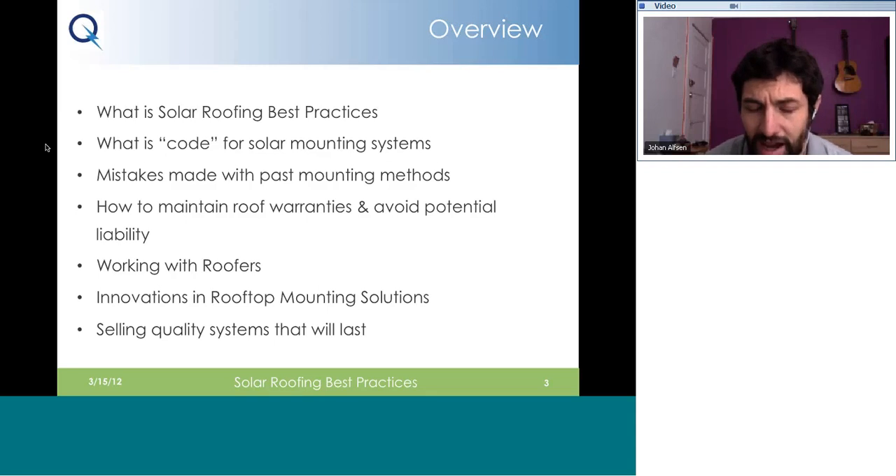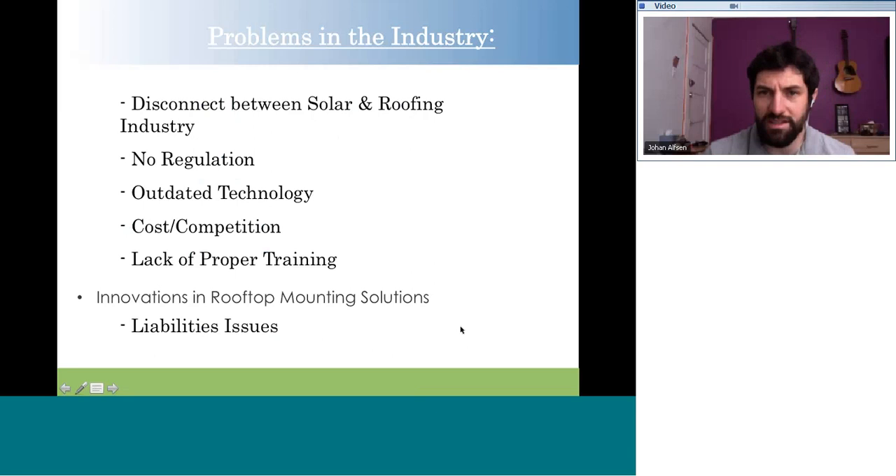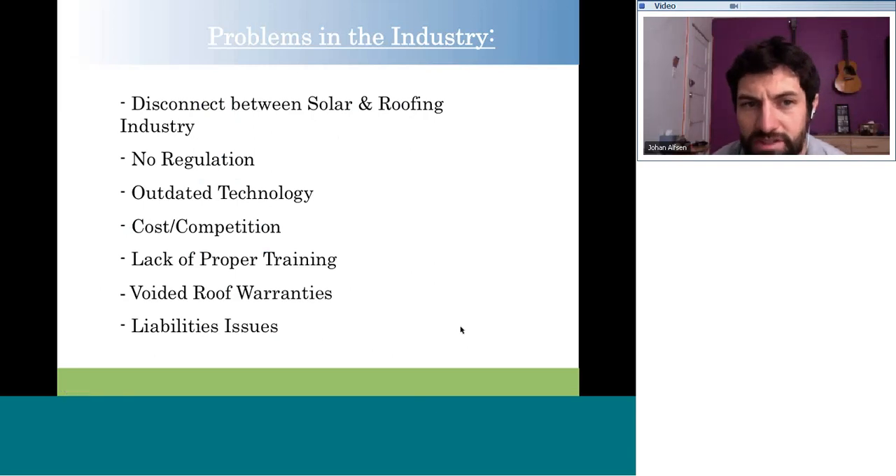We'll talk about what codes apply to solar mounting systems, some of the mistakes made in the past, how to maintain roof warranties and avoid liability, working with roofers, when is a good time to call in a roofer, and some innovations in solar racking and selling quality systems. We'll also talk about design things that can help cut down costs. One of the biggest things is we've had a lot of problems in the industry where there's been a huge disconnect between the solar industry and the roofing industry.